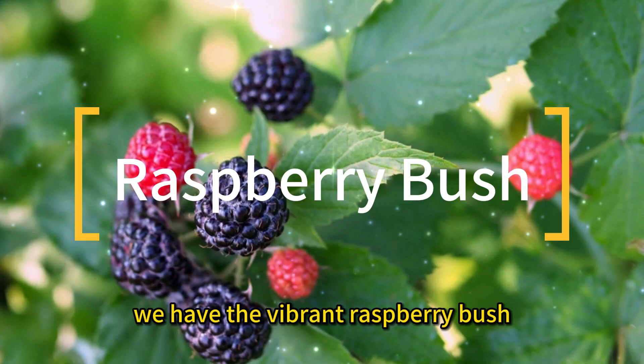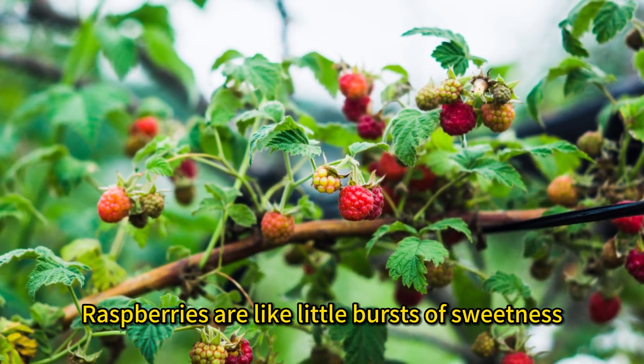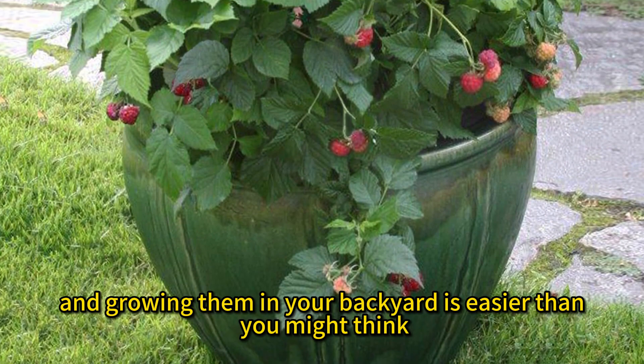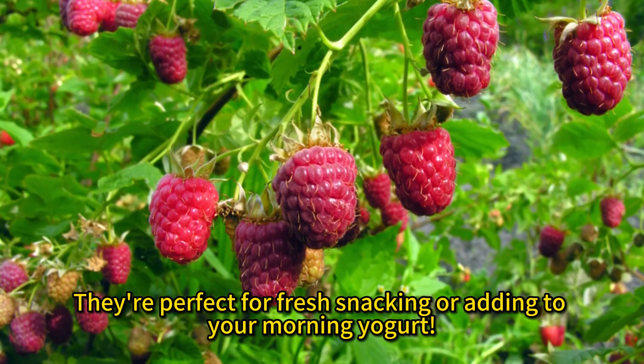At number seven, we have the vibrant raspberry bush. Raspberries are like little bursts of sweetness, and growing them in your backyard is easier than you might think. They're perfect for fresh snacking or adding to your morning yogurt.